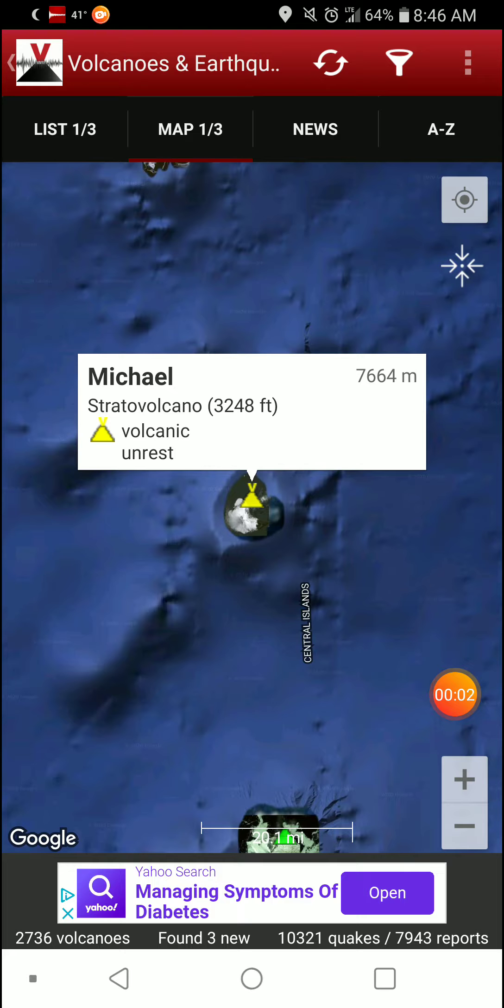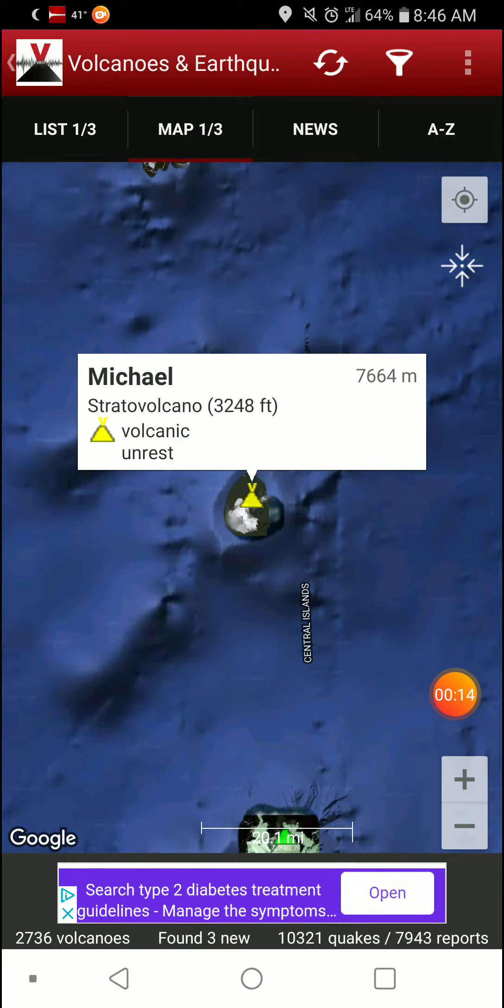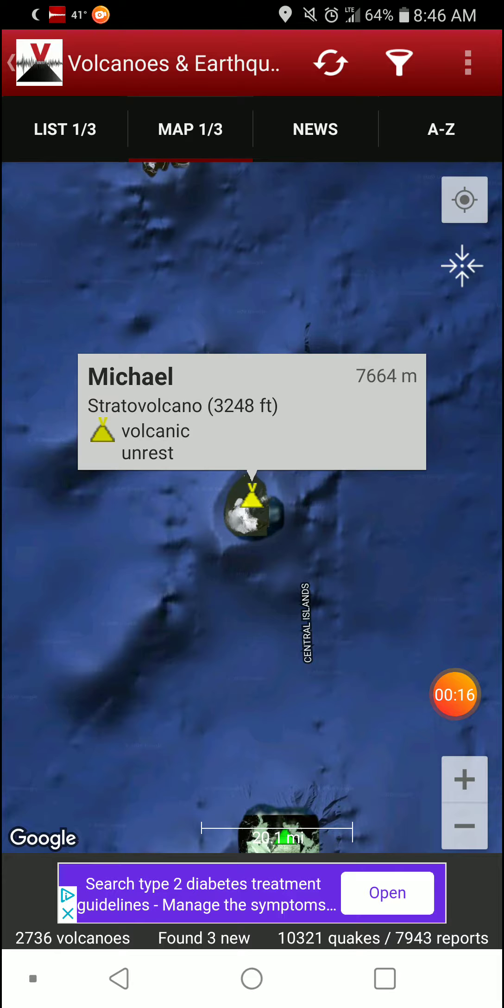Welcome back with the Featured Volcano of the Day, going with Michael — great volcano name. It's a stratovolcano in the South Sandwich Islands with an elevation of 3,248 feet, currently experiencing volcanic unrest.